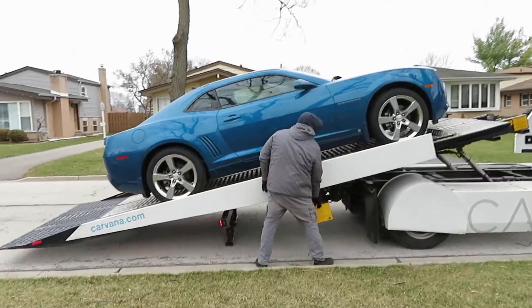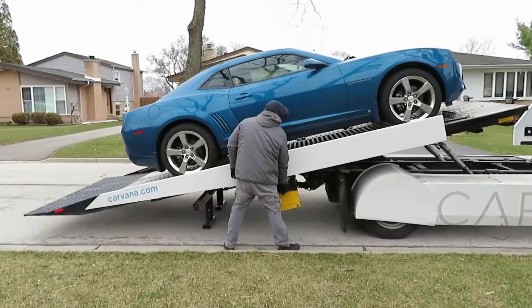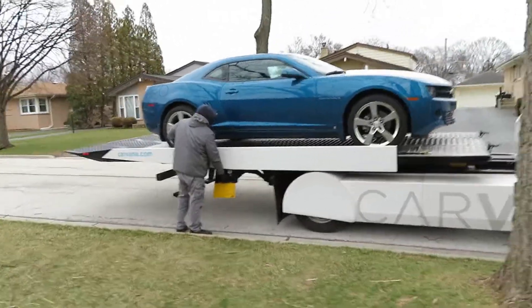Actually, in Chicago they have a few drop-off spots. So either way, that's how they do it. So this is how it's done.